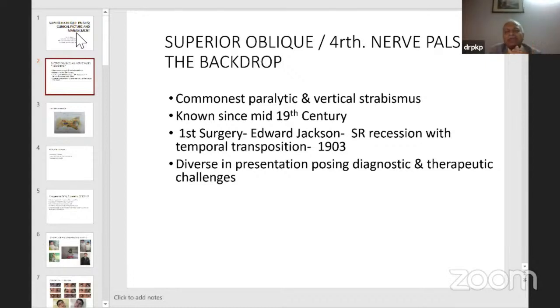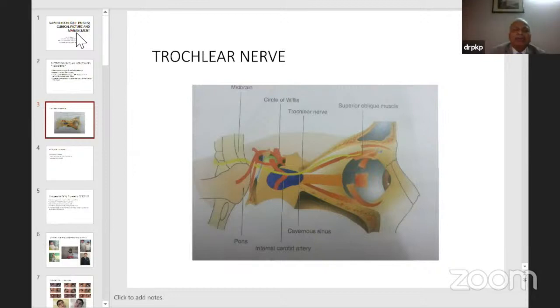Though that was a good procedure, it has now lost its prominence. This condition is diverse in presentation, posing diagnostic and therapeutic challenges. Regarding fourth nerve anatomy: this is the only nerve exiting dorsally from the midbrain, the thinnest cranial nerve. Before it exits, it crosses in the anterior medullary velum — the right fourth nerve goes to the left side and vice versa. After exiting from the dorsal midbrain, it runs under the tentorium cerebelli, so any trauma can damage it there by concussion injury.